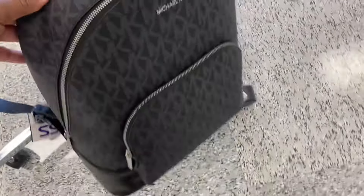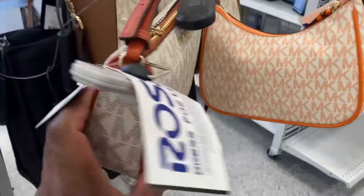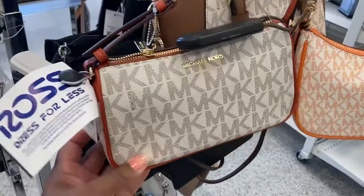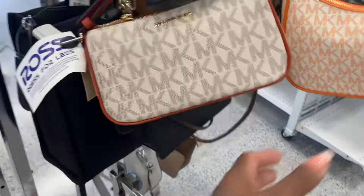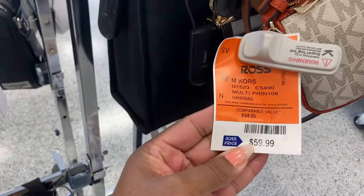I guess they keep it locked up so y'all aren't stealing it. Look at this one. The backpack is $129. Look at the little Nolita style, but in the Michael Kors style. This one is $59. And this one is also $59 — I like this orange. This one is $99.